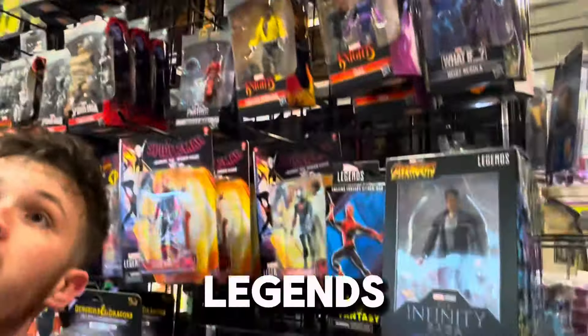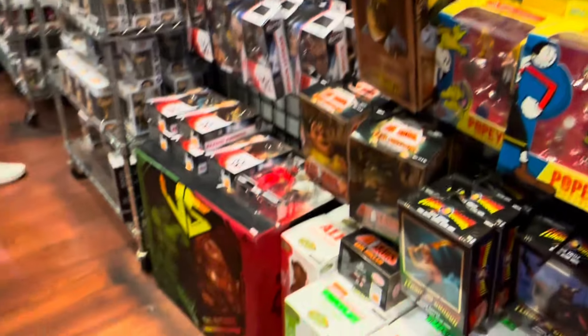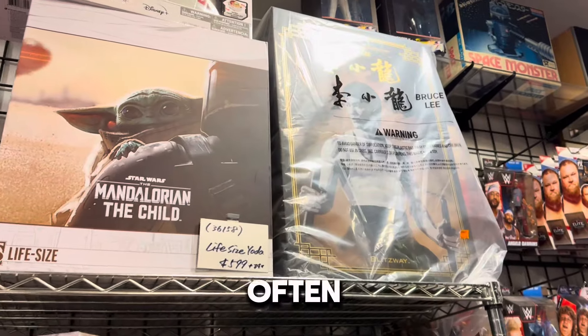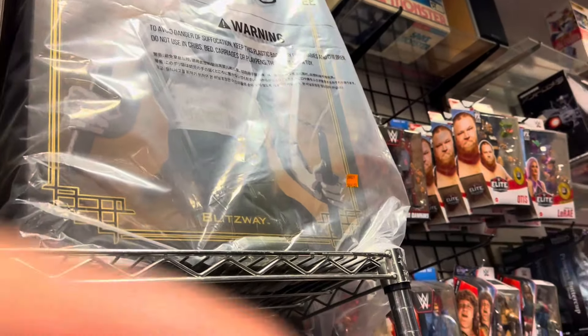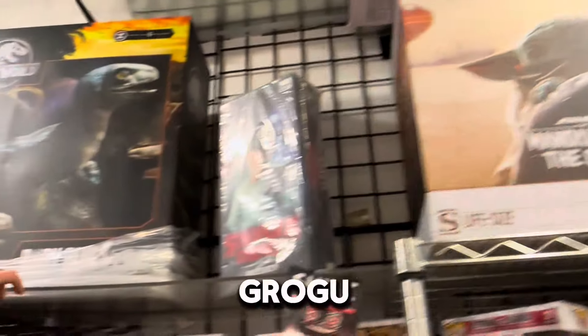And here we got Marvel Legends, some Spawn stuff. Something you guys probably don't see often, because I for sure don't see too often - it's Blitzway Bruce Lee. Let's look at that price: $640. We have a life-size Grogu - well, half scale. That is pretty cool, I'm sure Joey would like that.